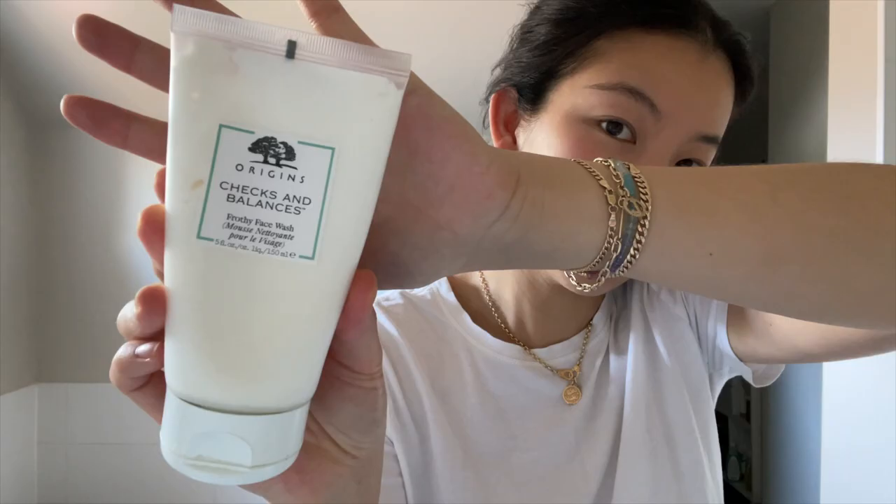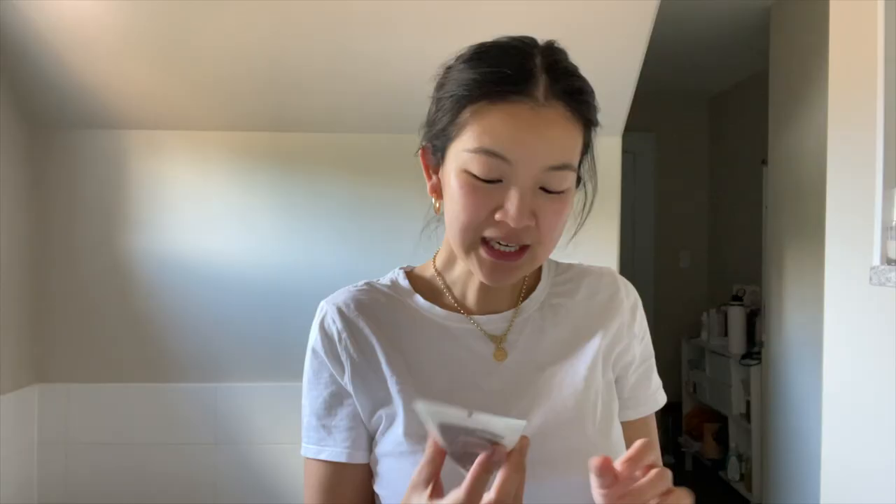Ever since I gave birth, my skin got really, really dry and the blackheads around my nose are kind of going crazy — maybe because I constantly have my face in Nico's sweaty hair, sweaty face, and spit-up face. I've been loving the Origins Checks and Balances frothy face wash. It has mint in it, so it really refreshes me, especially in the morning when I haven't had a good night's sleep or woke up at 5am.